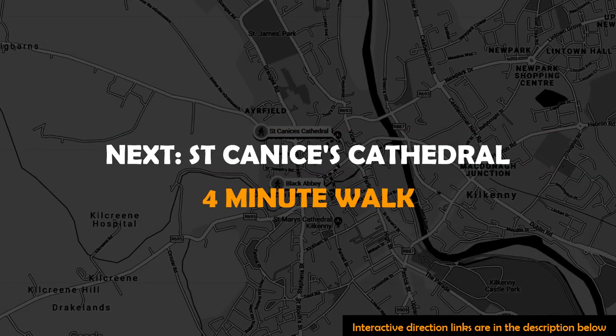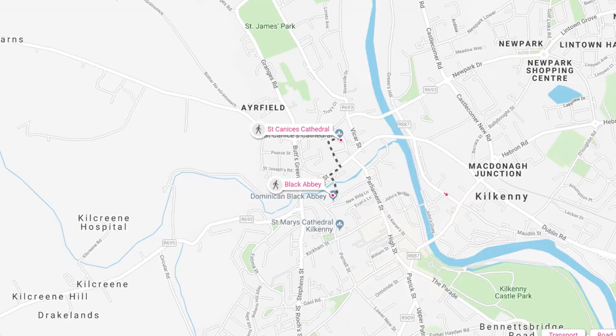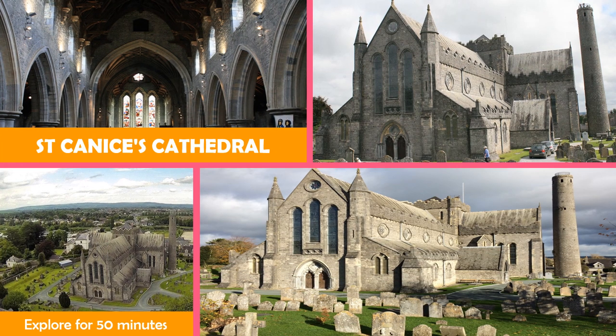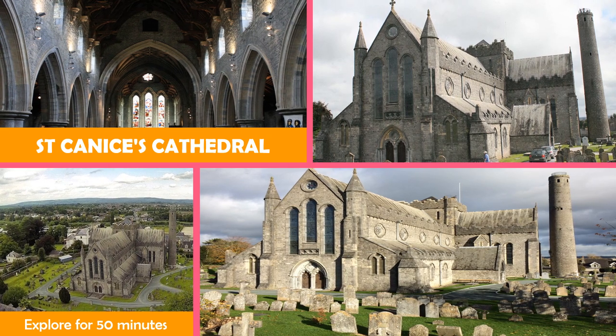Then on to St. Canis's Cathedral — a 13th century Catholic Cathedral, plus a 121-step, 9th century round tower with panoramic city views.